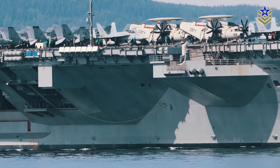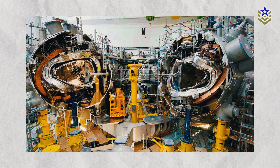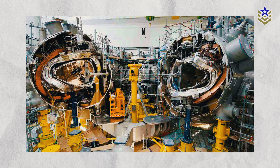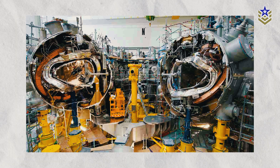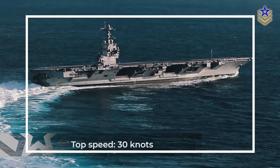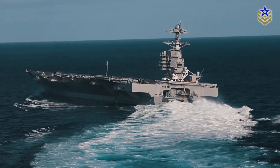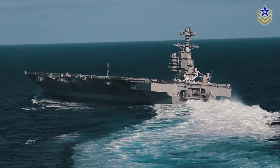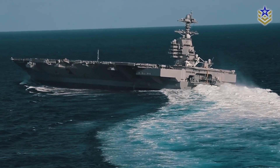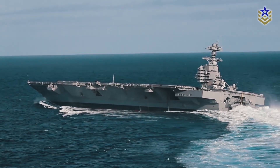The USS Gerald R. Ford is powered by two A1B nuclear reactors, which provide the ship with unlimited range and the ability to operate for over 20 years without refueling. These reactors also allow the ship to achieve high speeds of over 30 knots. The Ford-class features an updated propulsion system which includes advanced shafts, bearings, and gears, providing improved reliability and efficiency.